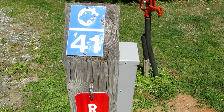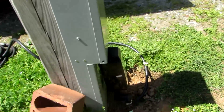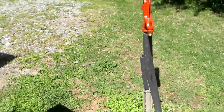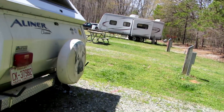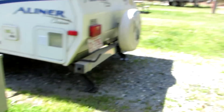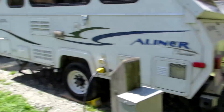Our campsite is C41. It does have electricity — 50 amp, 30 amp, and 20 amp — and there's a water spigot here. I'm not sure if that's just for me or shared with the guy next door, because there's one water spigot every two campsites. I think it's a sharing campsite spigot.